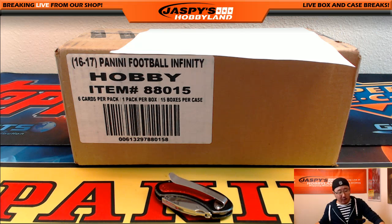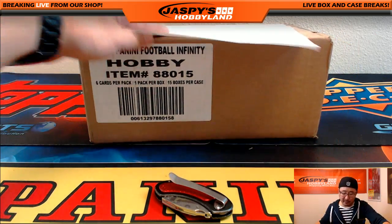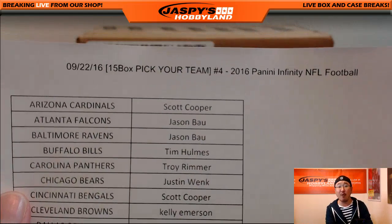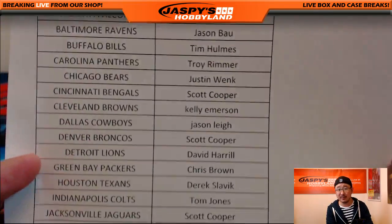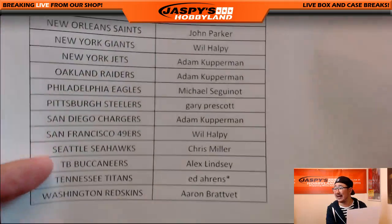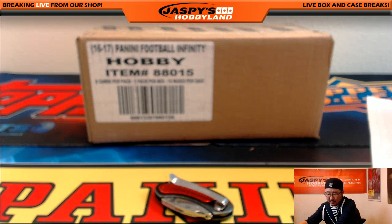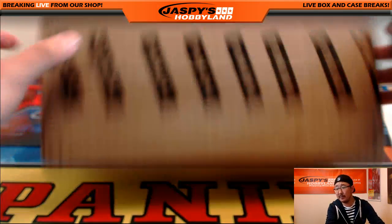Hi everybody, Joe from Jaspi's Hobbyland here. We are doing a full case break of 2016 Panini Infinity Football. This is Pick Your Team number four from jaspyshobbyland.com. The next break is already in the store — that's our last case of Infinity. Thanks to Ed for getting the Titans, last spot mojo, and thanks to everybody for getting in. Good luck to Ed, good luck to everyone — all 15 boxes, let's go!